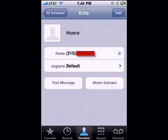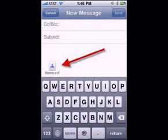At last, you can now share contacts. You can email all the information for any contact in your address book with one click. Through MMS, you'll be able to share the contact's info via message.